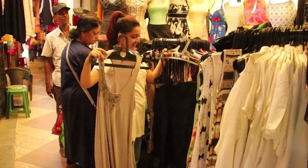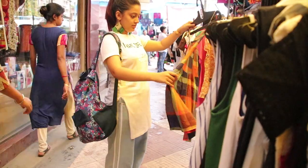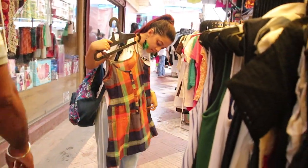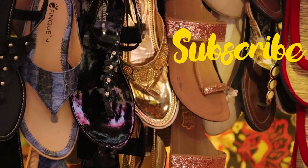Make sure you check the quality before you buy anything from this market. So that was my little video on Godi Hart market. I hope you guys liked this video — if you did, don't forget to give it a big thumbs up and also don't forget to subscribe to my channel.